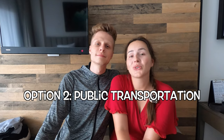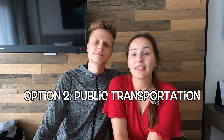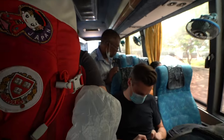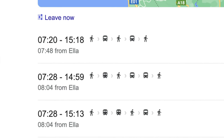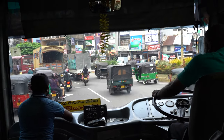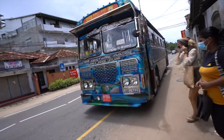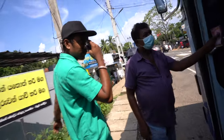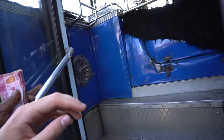Option two is public transportation — the bus and the train. From the most expensive way, we're now going to the most affordable, which is the bus and train. Buses run very regularly in Sri Lanka and are probably the most ideal way to travel for journeys of up to two hours. Be aware that Google Maps sometimes shows longer or wrong routes, so the best way is to go to the nearest bus stop and ask the locals, who are very helpful and happy to guide you to the right bus.